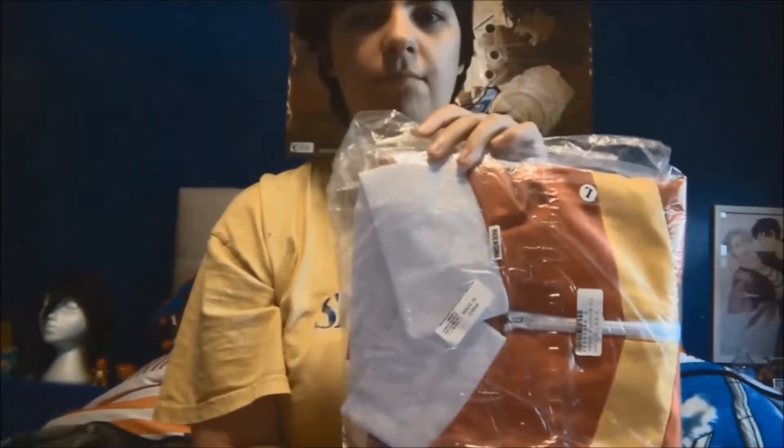The cosplay I'll be reviewing is Keith's jacket. I love Voltron and I just had to get this.